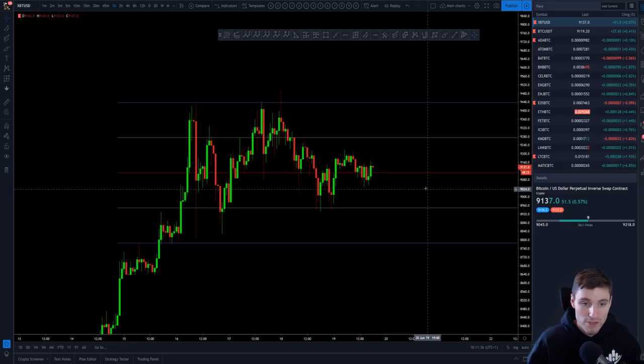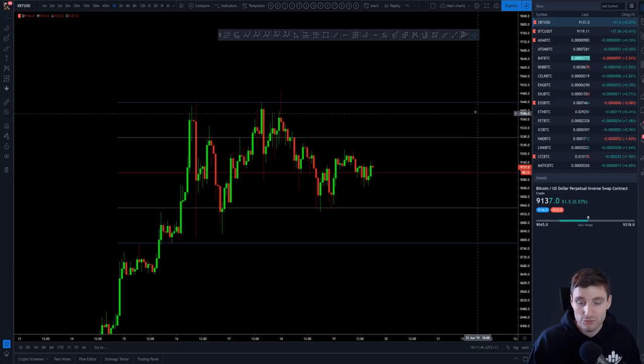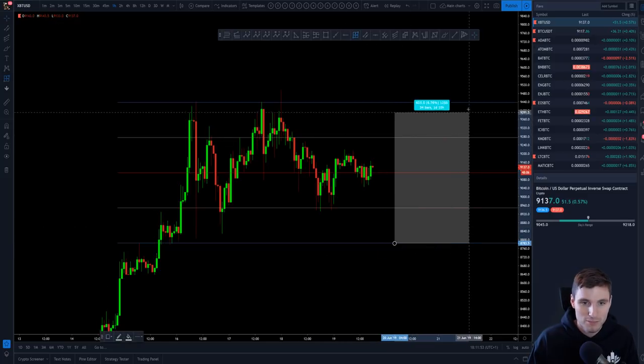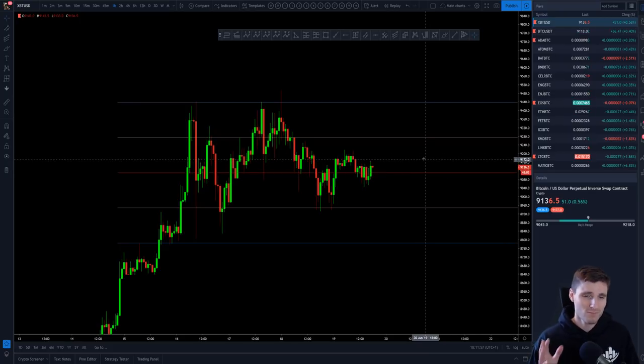All I'll say on Bitcoin is add this Fibonacci channel on — we're still day trading the ranges and waiting for the overall break. You've got the key resistance at 9,440 and key support at 8,800, so you've got about a 7% range going on there, which is a nice range to be trading. Just taking quick scalps off these levels as they come into play.